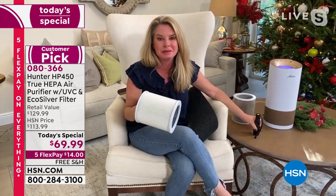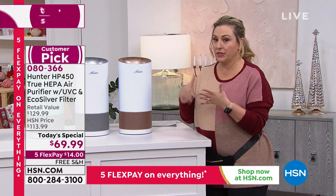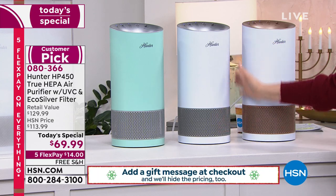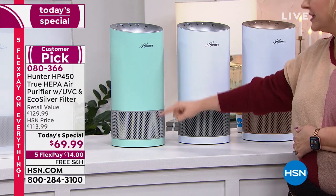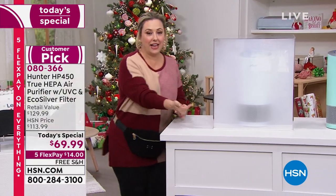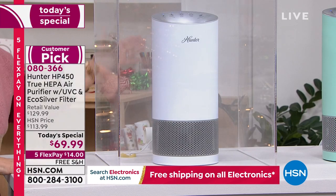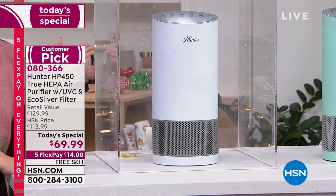Let me go through the colors — you can start ordering. We have the white and rose, which is beautiful. Then there's the white with graphite, which is very neutral and will go in anybody's home. And then there's the aqua silver. I'm going to demonstrate with a little box we filled with smoke — I'll turn the Hunter on inside it and you can count down. You can already see it swirling, getting rid of the smoke particles, which are some of the larger particles. Already you can see through it — the Hunter has done its job.